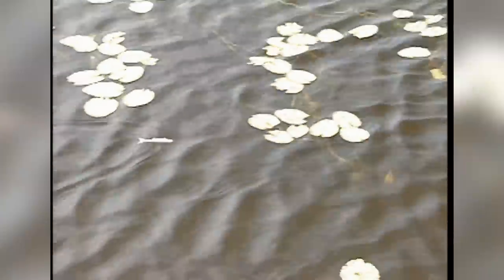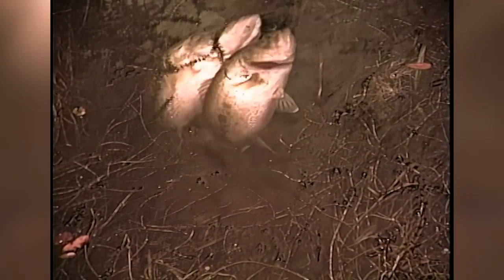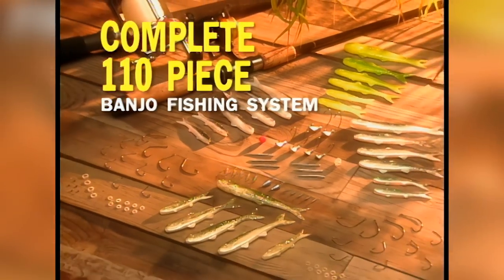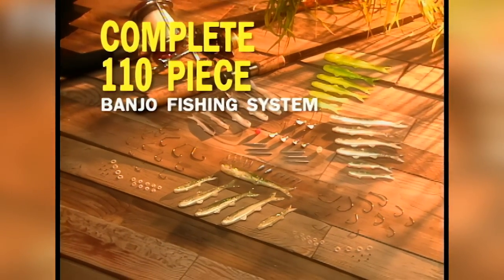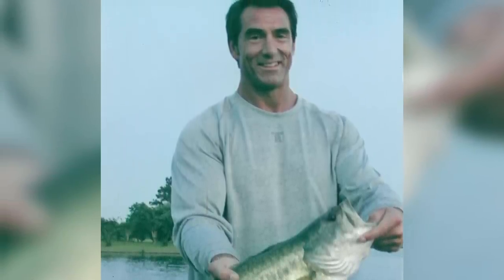Wayne knew if the Banjo Minnow was going to be anything more than a local phenomenon, he would need to reach the maximum number of anglers with a TV infomercial. Unfortunately, doing a big direct-to-consumer campaign requires a big bankroll, and media backers were hesitant to bite on the concept. The original partners had run out of options before they met infomercial king Frank Cannella, who was a media buyer for TriStar at the time. Frank was intrigued but lacked the fishing knowledge to know if the Banjo Minnow was the real deal or just another prank bait, so he called up producer-director Ken Carey to help vet the idea.